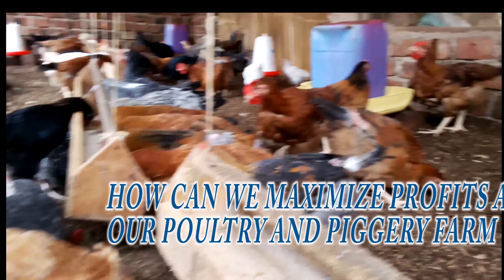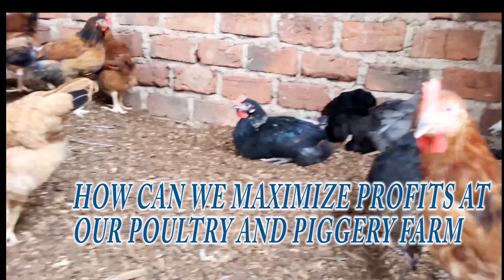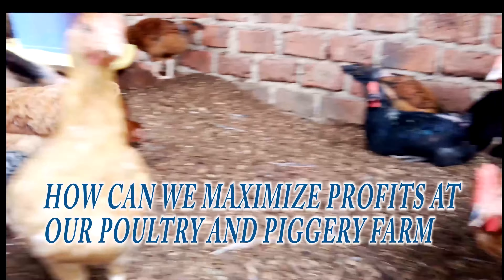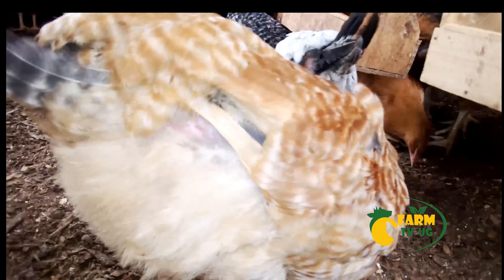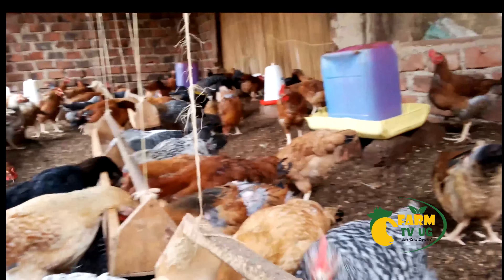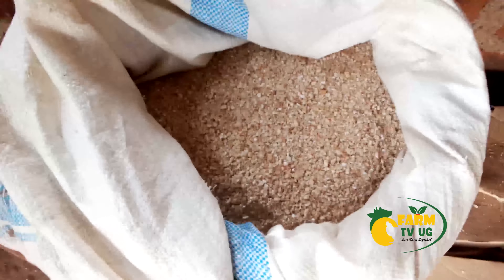You have to make sure that everything that you do at your farm is in the right qualities and the right quantities. Once you get that right, then you will be able to maximize the profits. The best alternative is by reducing the amount of money that you inject into the project. But you have to balance — you have to be as economical as possible. However, you also have to ensure that you don't compromise on quality and quantity. The most outstanding item that consumes a lot of money is the animal feeds or the feeds for the birds.